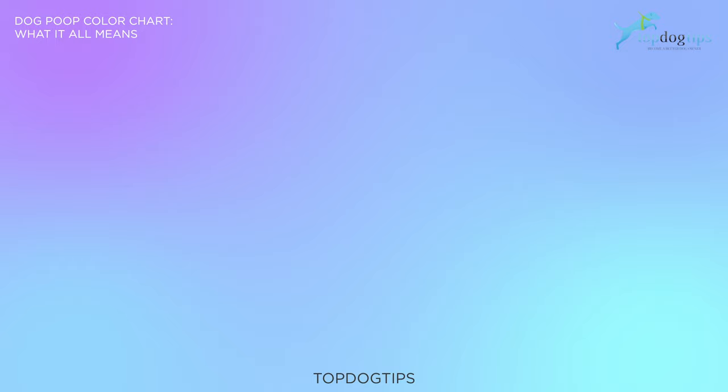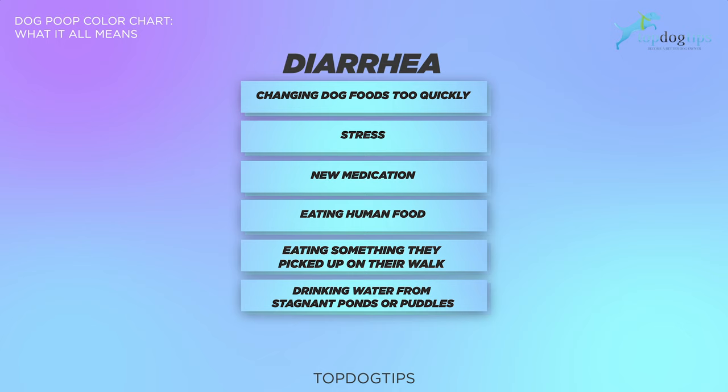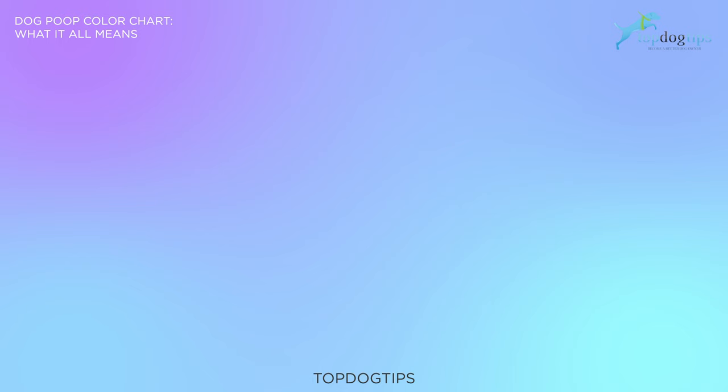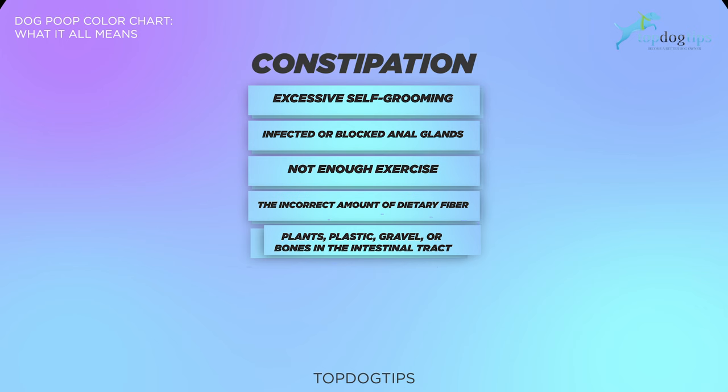Now we're going to go over common causes of dog diarrhea and constipation. Some of the common reasons your dog has diarrhea include changing dog foods too quickly, stress, new medication, eating human food, eating something they picked up on their walk, drinking water from stagnant ponds or puddles, or infection and disease. Some of the common reasons for constipation in dogs include excessive self-grooming, infected or blocked anal glands, not enough exercise, the incorrect amount of dietary fiber, plants, plastic, gravel or bones in the intestinal tract, dehydration, medication, or not enough grooming.